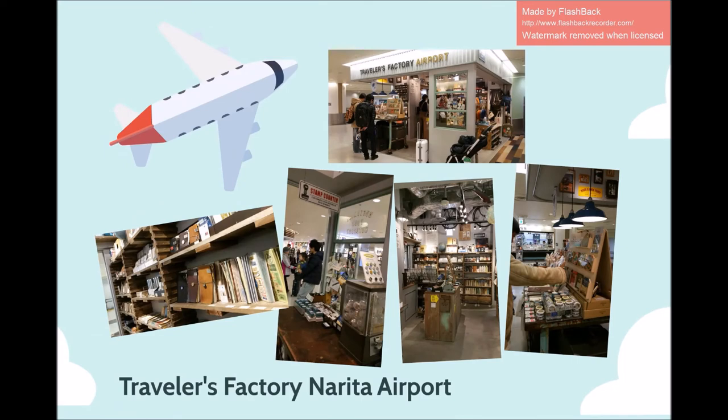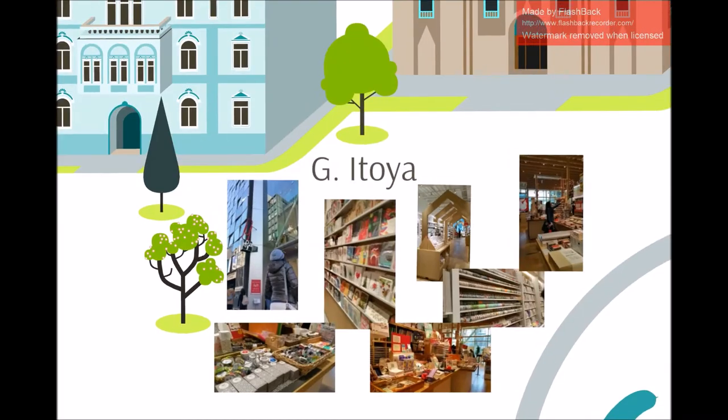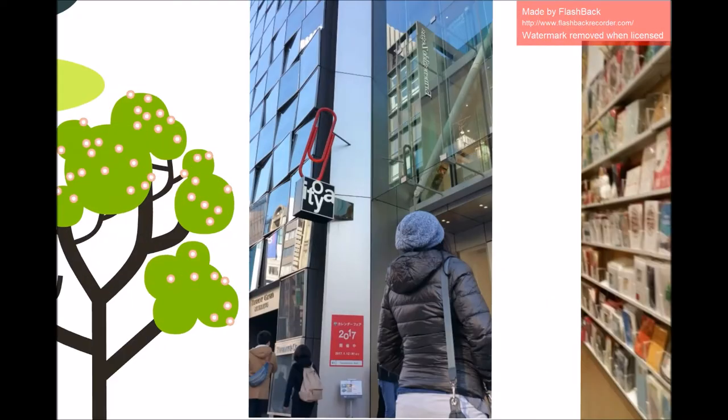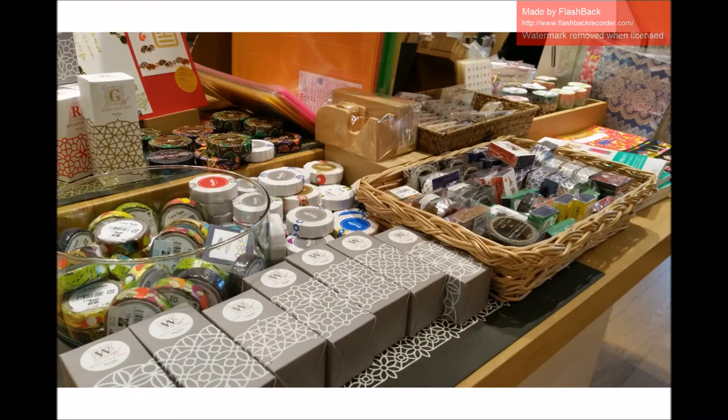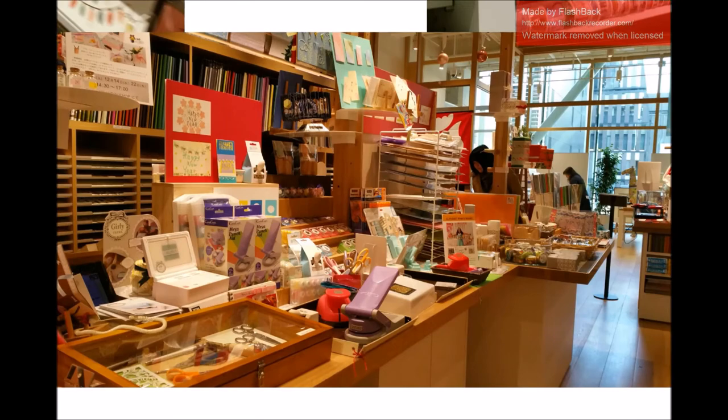My first stop was in Ginza, and that's where you will find G Itoya. G Itoya is a massive stationery store that boasts 8 levels of stationery goods. Each level is allocated for a specific set of stationery items — an entire level dedicated to pens, another one solely for paper, and the list goes on. It was a pleasant experience to look around the shop, and the variety was great.